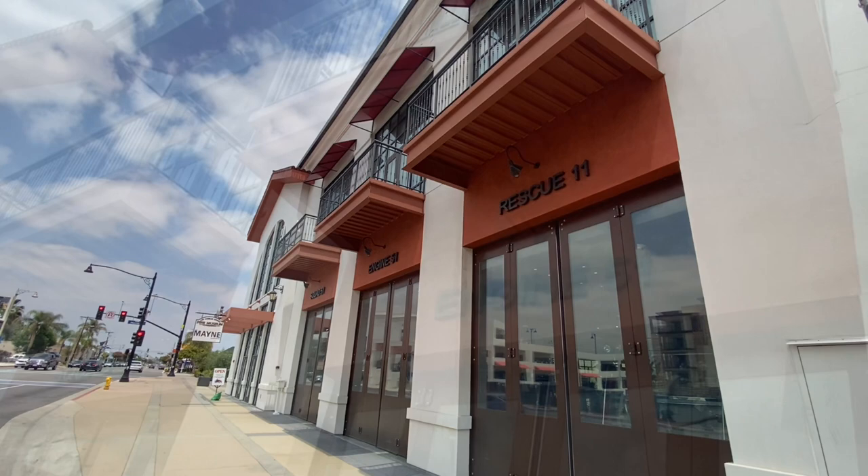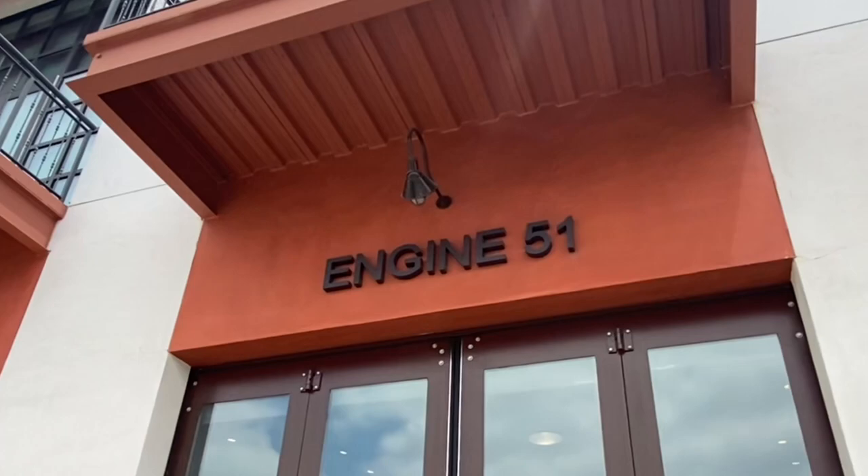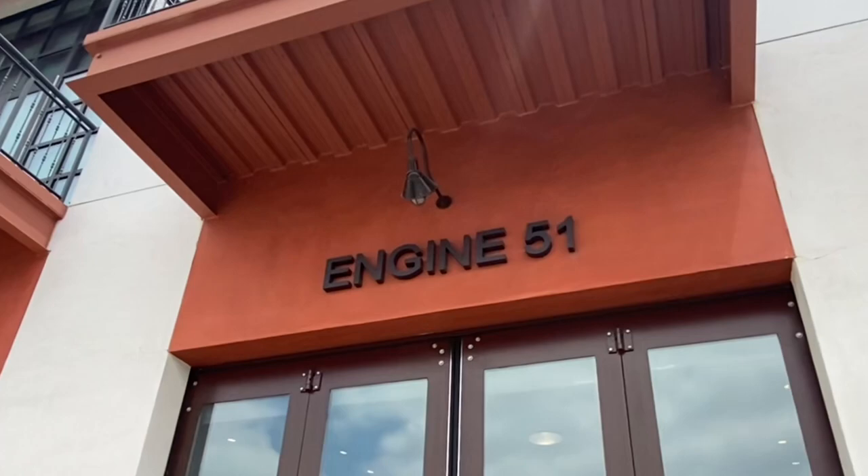Welcome to the LA County Fire Museum in Bellflower, California. You can see some of the actual fire engines used on the show here up close and personal. The sleek red engine 51 and the classic red squad 51 — these vehicles are an important piece of television and firefighting history.